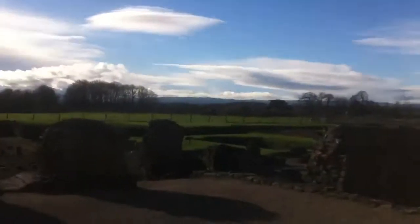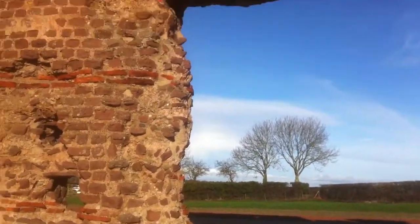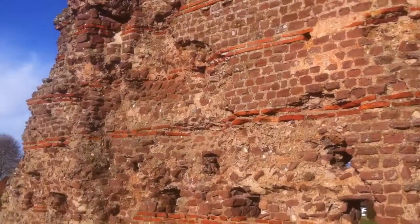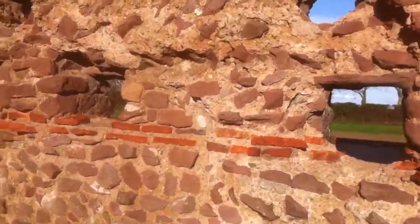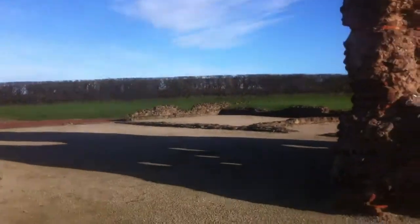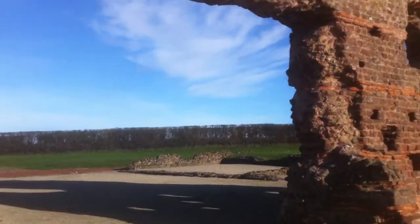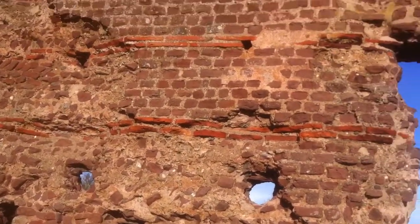Here we walk from the Basilica through — there used to be a massive opening, there used to be doors here. This is brilliant to be standing here. Typical Roman built course here. It's all open now of course. These holes here were for the scaffold when it was being built.